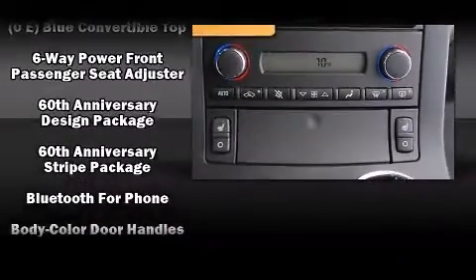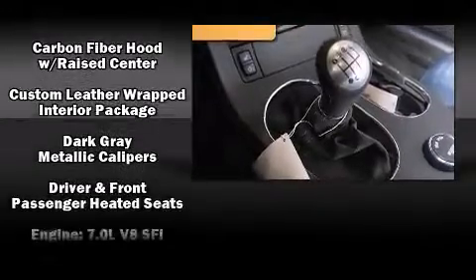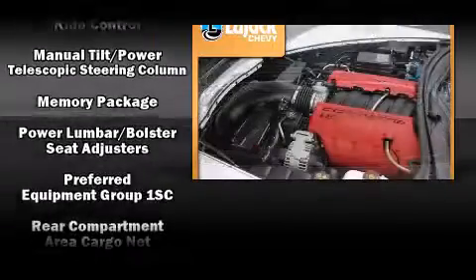With high-intensity discharge headlights illuminating your path, you'll always appreciate maximum visibility. Audio features include a CD player with MP3 capability and nine speakers, providing excellent sound throughout the cabin.